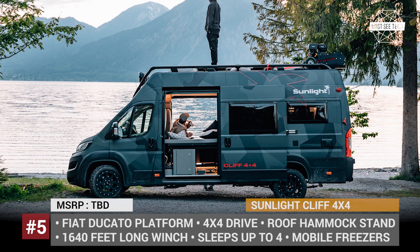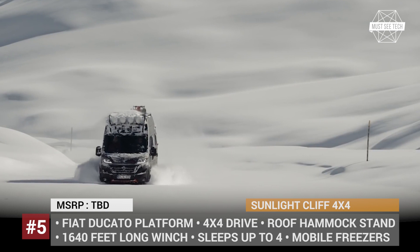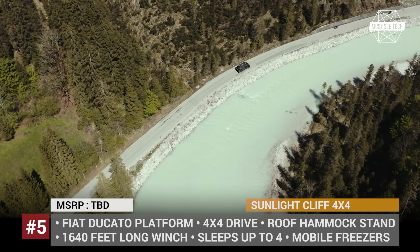Sunlight Cliff 4x4: Having been in the industry for 15 years, the German Sunlight combined the efforts of professional paragliders, mountain bikers and snowboarders to build an ultimate camper designed for outdoor adventures. The Cliff 4x4 model is equipped with a variety of features for better off-road performance, including all-terrain tires, a reinforced front bumper and four large roof lights.